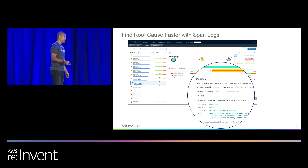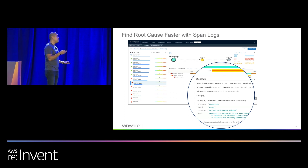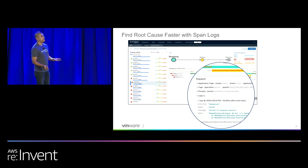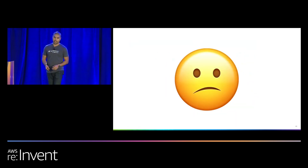We also surface span logs. Span logs are developer logs configured by the developer to help you troubleshoot and shorten the path to resolution. That's really what it's about — finding out what's wrong faster, resolving that issue faster, so that you can work on other things. Keep your customers happy.